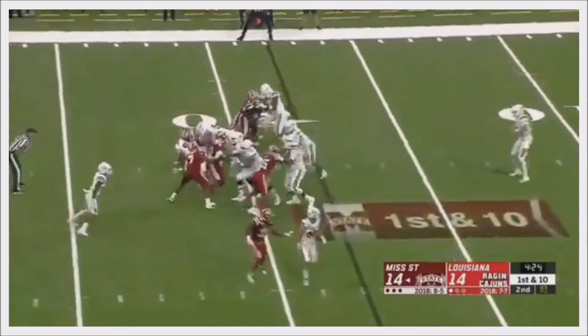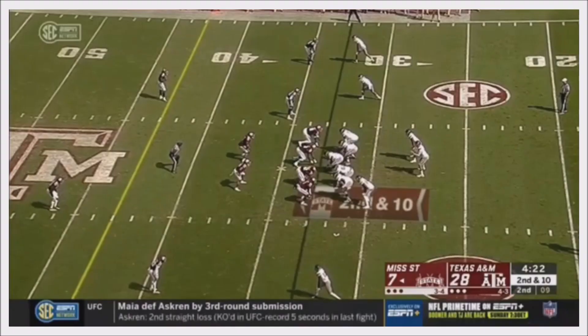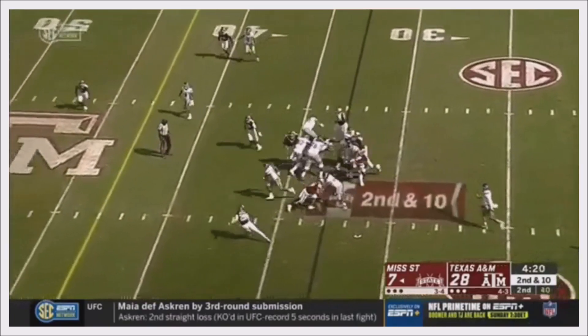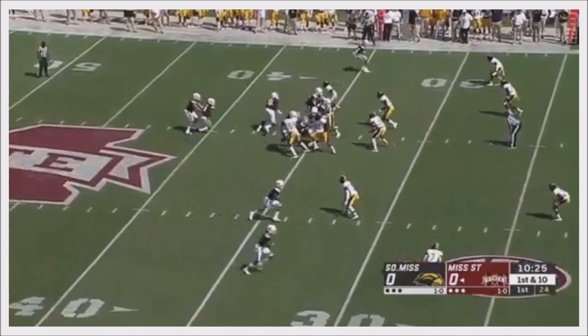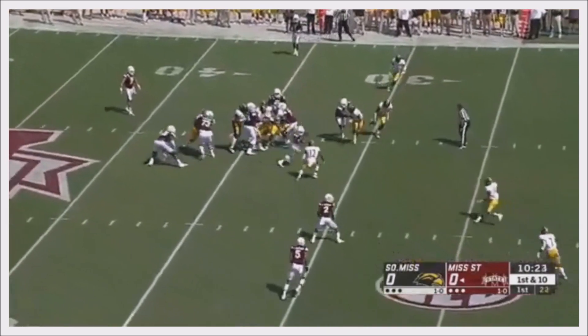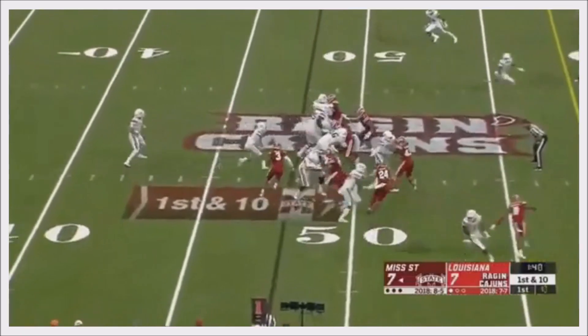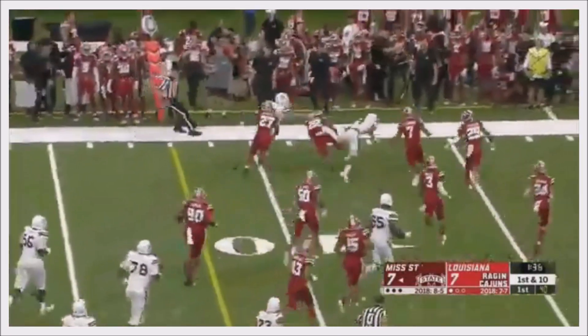It's 14 all here with Mississippi State and Louisiana. Oh, big hole off the left side for Kylan Hill — he's to mid, through the air. Hill off the left side, good blocking. Kylan Hill — that's a first down.